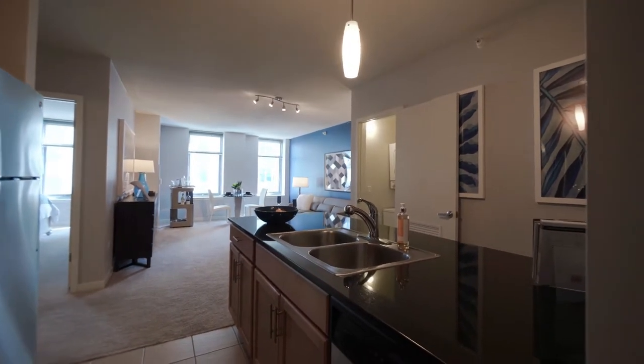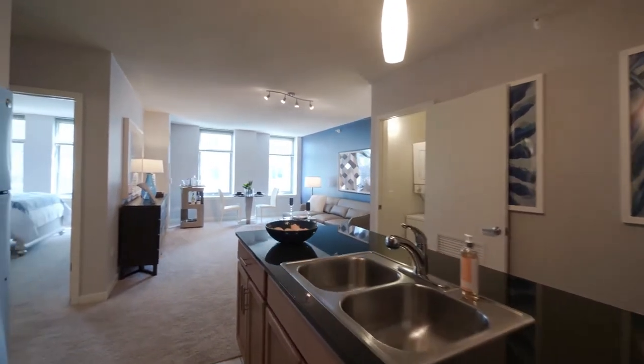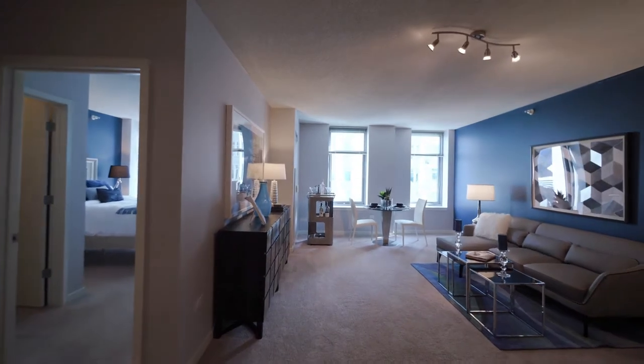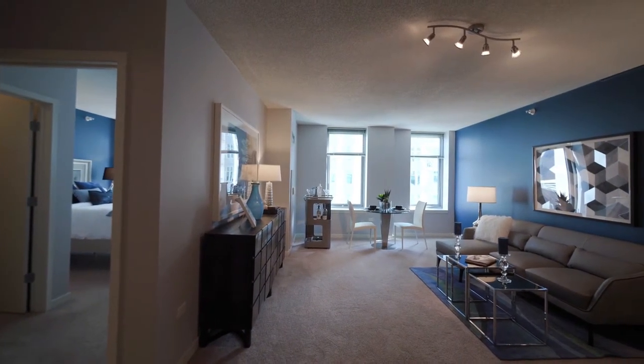The breakfast bar peninsula has space to seat four, and you have a large living and dining area with plenty of space to lay out a dining room table and a variety of furniture.